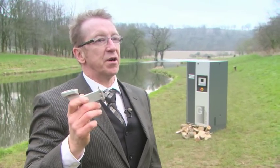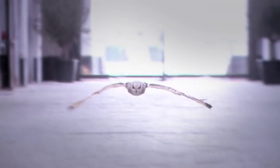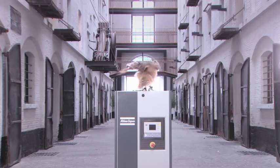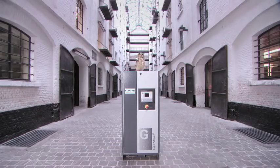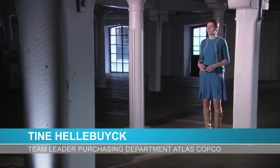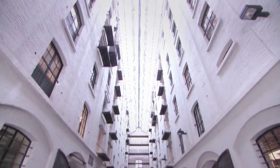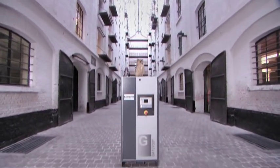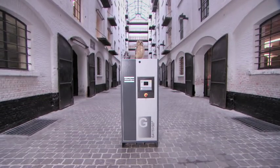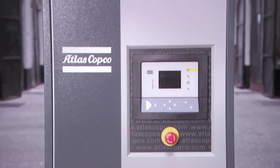Atlas Copco have also taken their inspiration from aviation — but aviation of a different kind. Good ideas can fly. This owl is a smart animal that inspired some smart engineering. The design of the new fan in our VSD Plus takes its cues from nature; this is called biomimetics. The blades of the fan have tips that resemble those of the wings of an owl. The result is astonishing: the compressor is much more silent and it uses less energy. This axial fan is way better than the traditional radial fans.